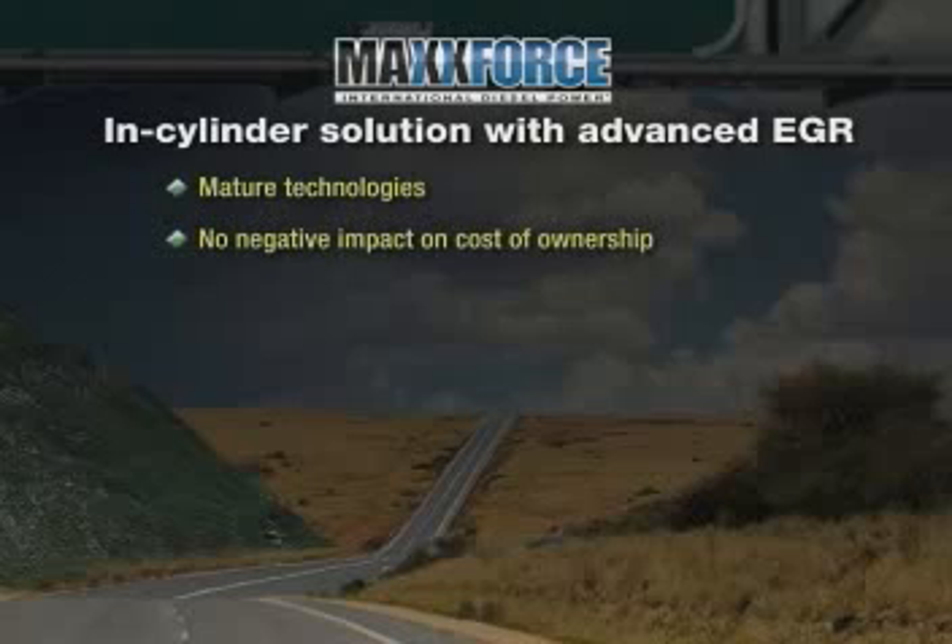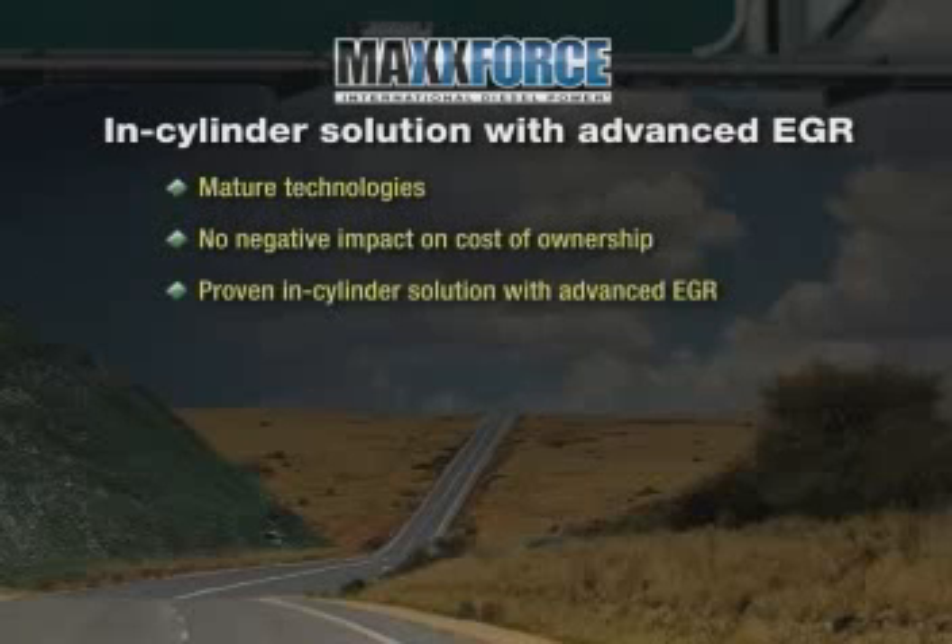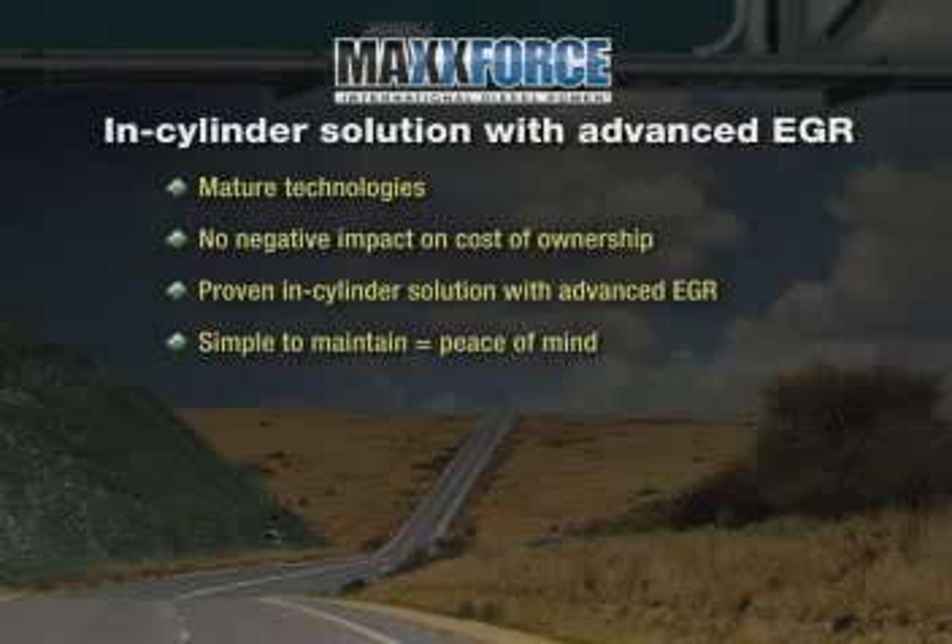They are mature technologies that allow us to achieve 2010 emission standards with no negative impact on cost of ownership. The same confidence customers have in today's international trucks, IC buses, and MaxForce engines will carry forward in 2010 with a proven in-cylinder solution with advanced EGR. This effective technology is well understood and accepted in the marketplace, simple to maintain, and provides peace of mind with business as usual for our customers.